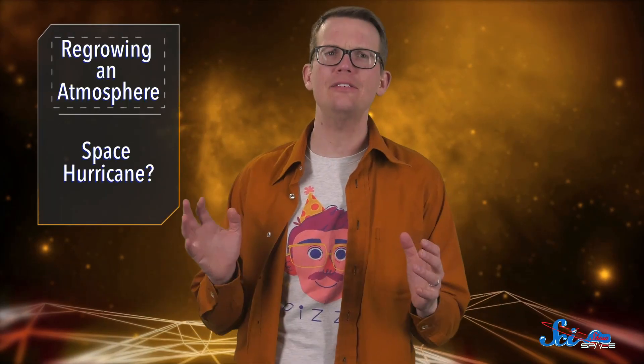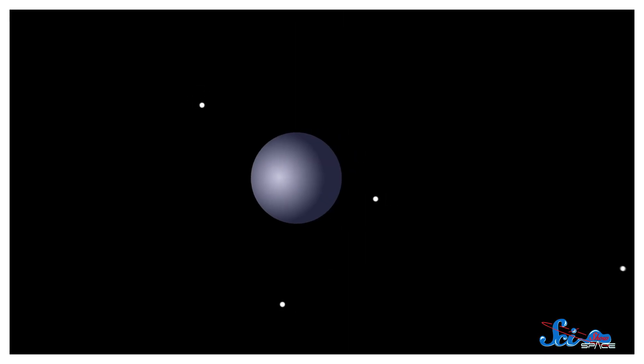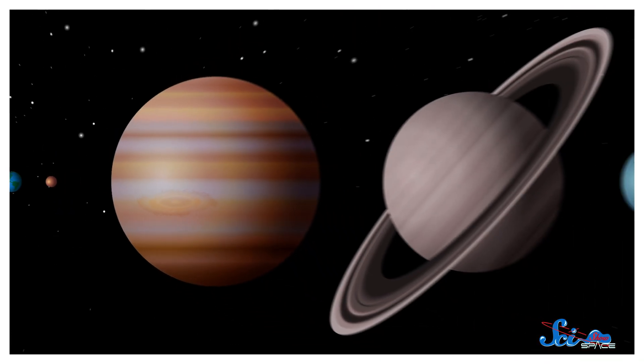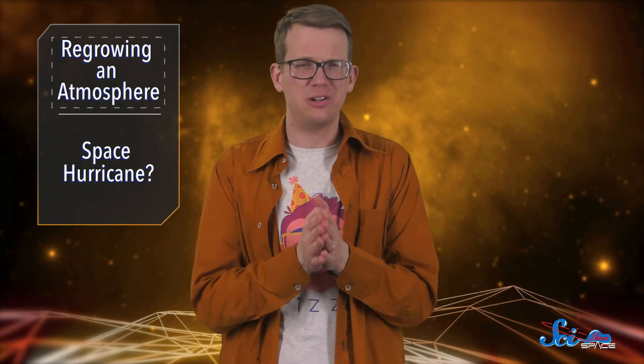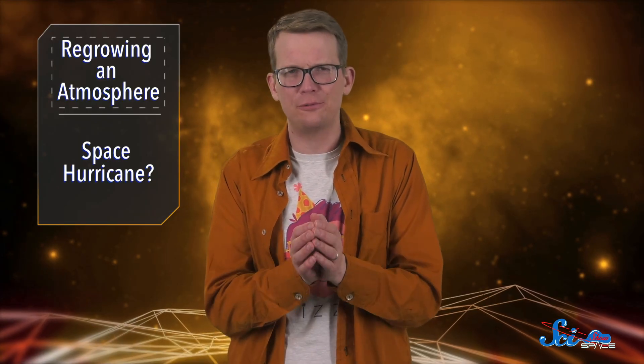When we look at other planets, it can be easy to try and divide them into neat, orderly categories. Like you've got small, rocky planets, and you've got big gas giants. And beyond the solar system, there are some worlds in between. But if you look closely enough, those categories fall apart.